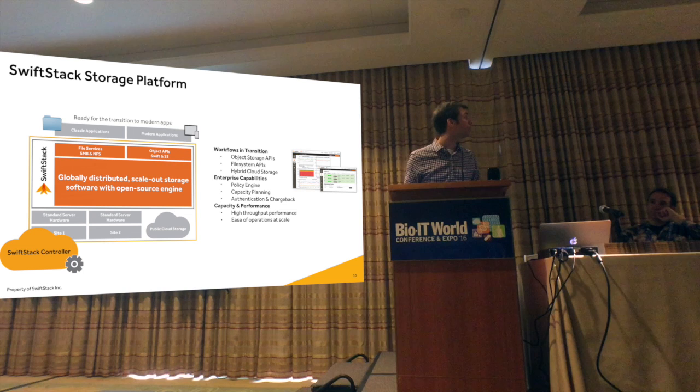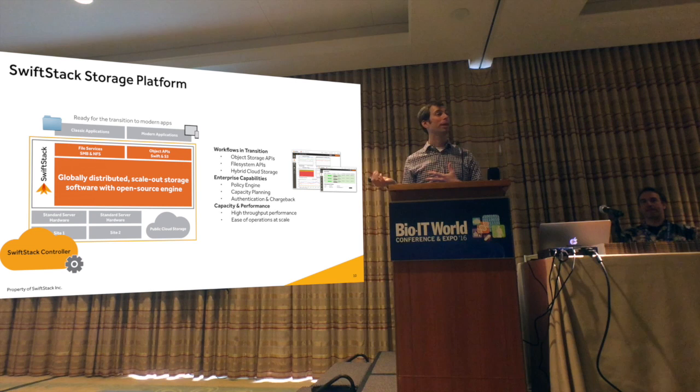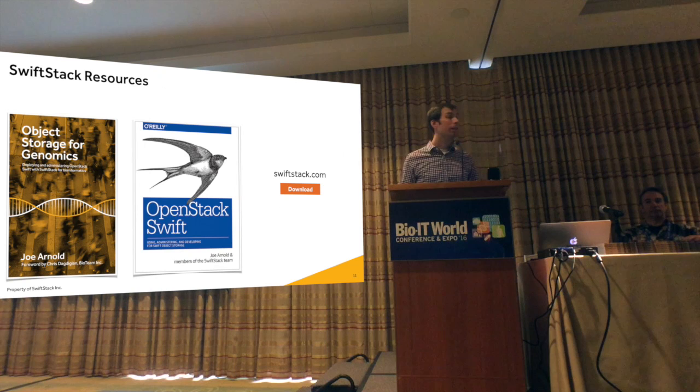Tying it all together: we have modern applications consuming object APIs. We're working with partners like Avere to tie in with file-based workloads, and we have integrations to move data into public clouds. Some more resources — we have a book that goes into more detail on object storage, particularly for genomics and HPC workloads. There's also an O'Reilly book, and you can download the software and try it out at our website.